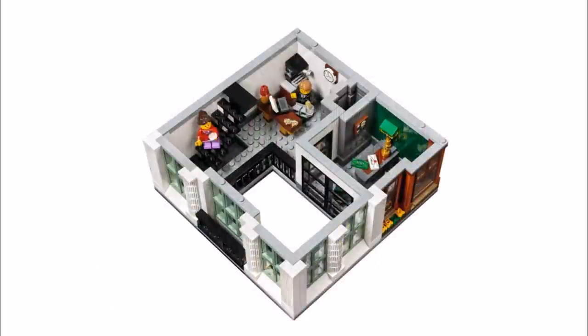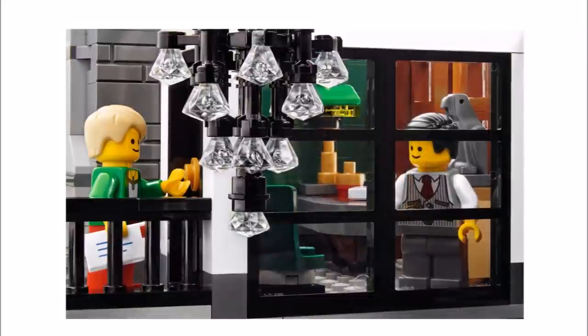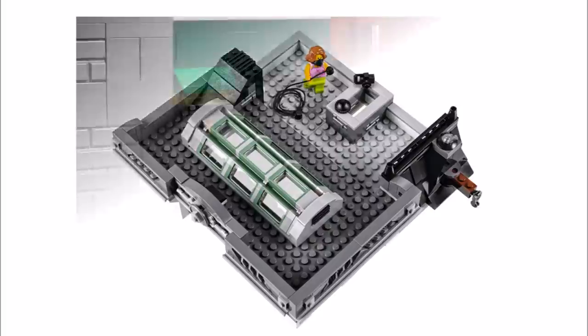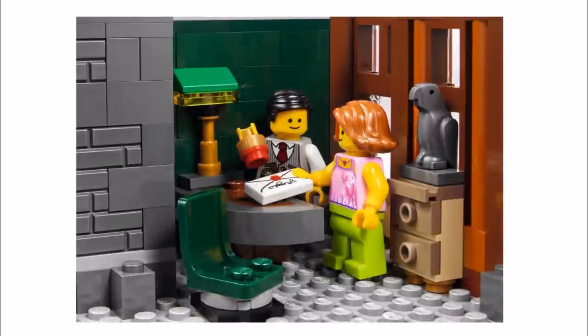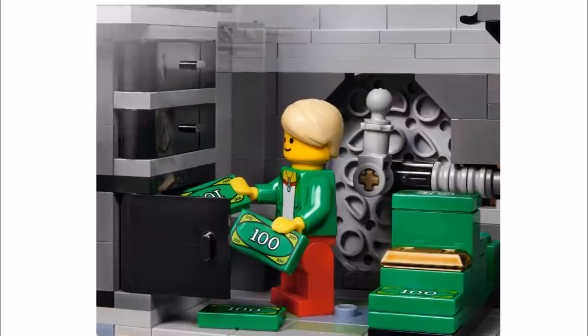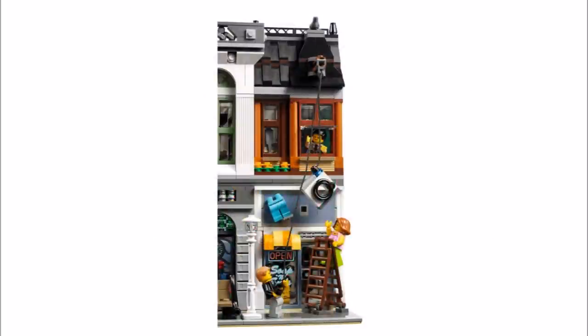Inside the Bank is an Atrium Foyer with wide-arched entrance, triangular patterned floor tiling, ornate chandelier, oxidized copper coloured skylight, transaction counter with hidden alarm buttons and security glass, and a bank vault with safe deposit boxes and a large round door.